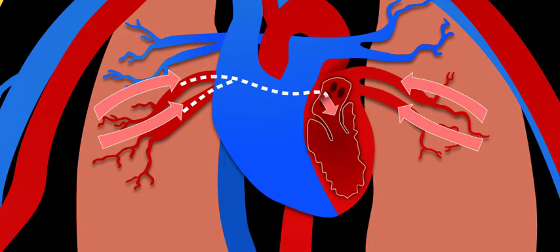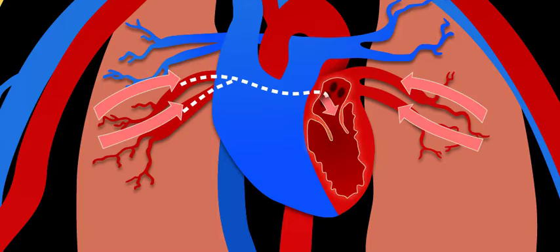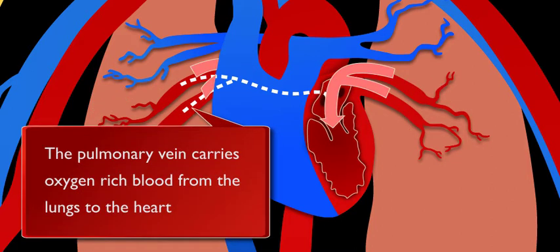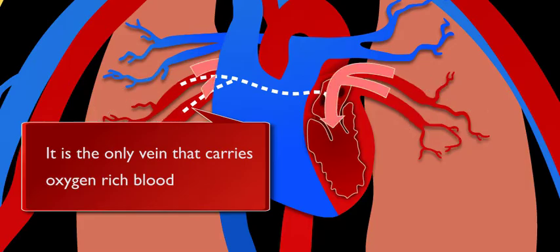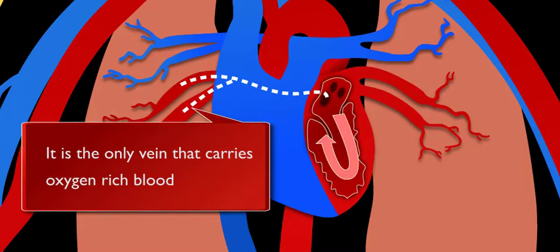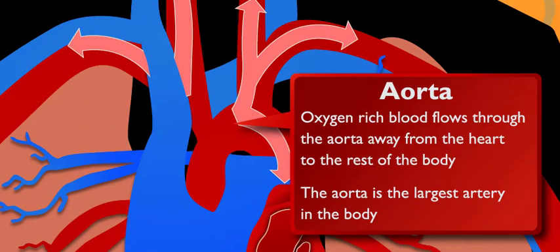When the blood has picked up oxygen, it flows back up into the left side of the heart. It even carries nutrients throughout our body. So the left side of the heart controls the blood with the oxygen. Yes — blood with oxygen enters the left side of the heart through the pulmonary vein. The pulmonary vein is the only vein that carries oxygen-rich blood. This oxygen-rich blood flows through the pulmonary vein into the left side of the heart and then gets pumped out to the rest of the body through the aorta, the largest artery in the body.